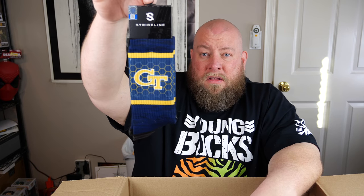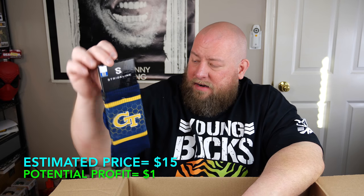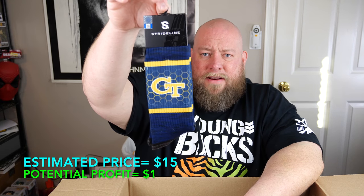First thing out of box two — we've got some brand new Strideline Georgia Tech crew socks. About $15 I bet — not bad.